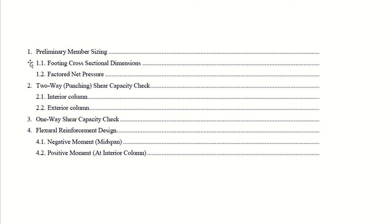The solution steps are: first, preliminary member sizing and calculating the factored net pressure; second, shear capacity check for interior and exterior columns — one-way shear is dominant in wall footings but two-way punching shear will be critical here; and third, flexural reinforcement design for negative moment at midspan and positive moment at the interior column.